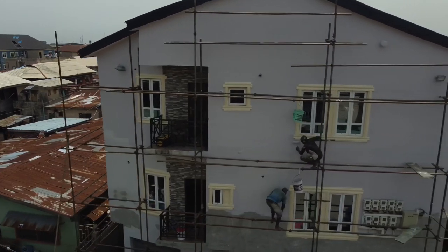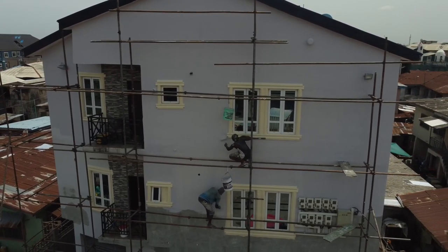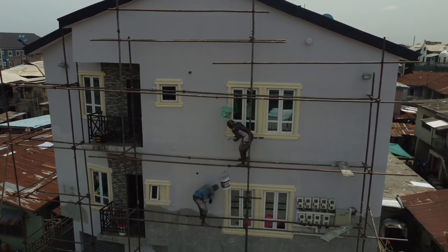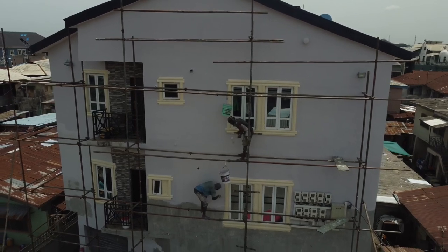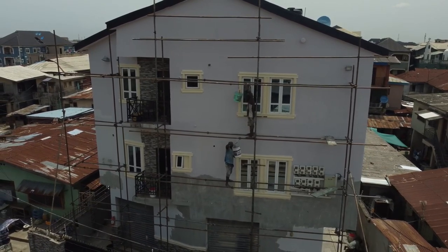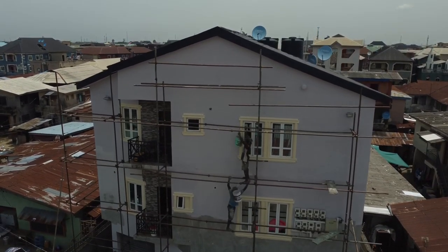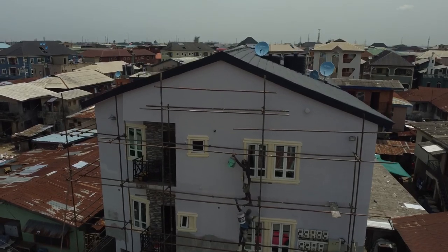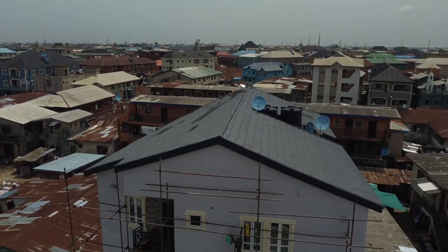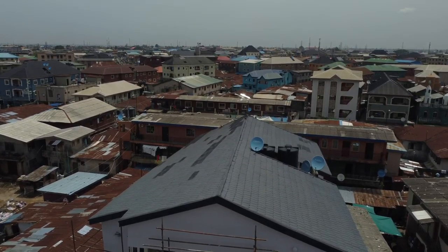Painting your exterior will enhance the visual appeal, giving your home a fresh, welcoming appearance. It also increases the value of your home and improves indoor air quality. Additionally, painting your exterior walls saves money on future repairs, helps you address damages discovered during the painting process, and prevents walls from marks and stains.